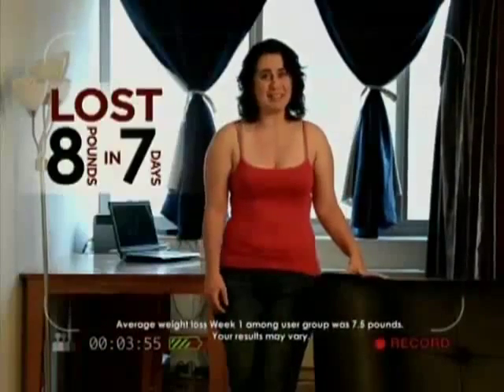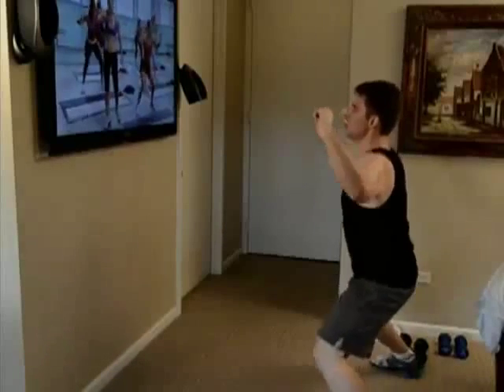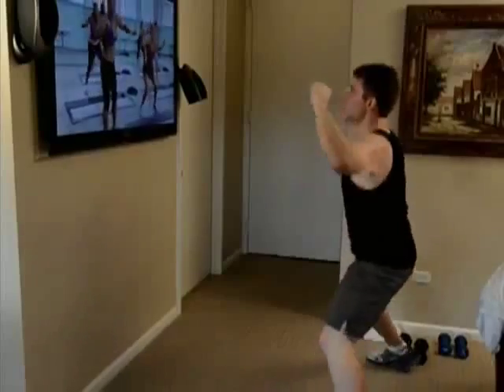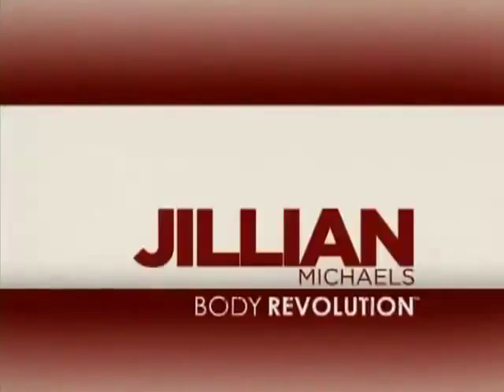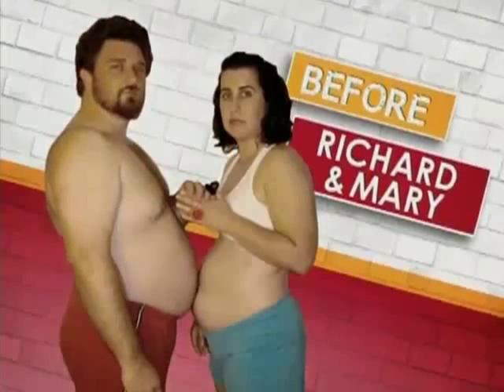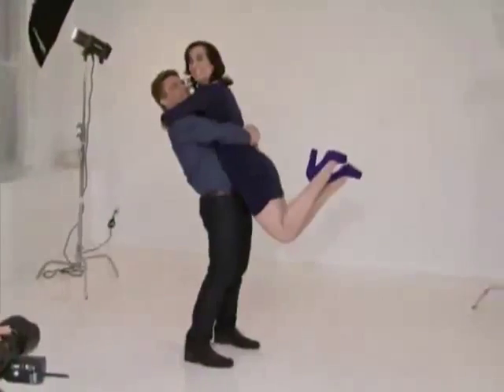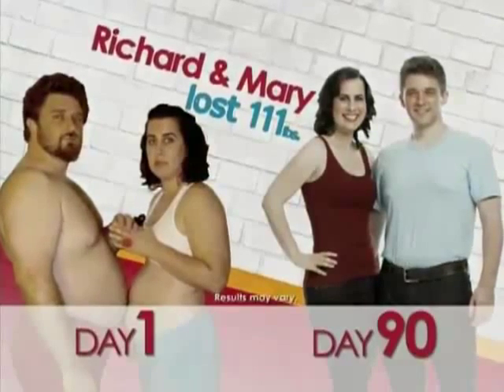I can't believe I lost eight pounds in seven days. I can't believe I lost 18 pounds in a week. It's typical to come home at the end of the day and say I'm too tired, I'm too busy, but the workouts are 30 minutes — anybody can do 30 minutes. I lost 36 pounds. I lost 75 pounds in 90 days. We've got a complete and total body transformation. The fact that it only took three months is astounding. I went from a size 12 to a size 6.